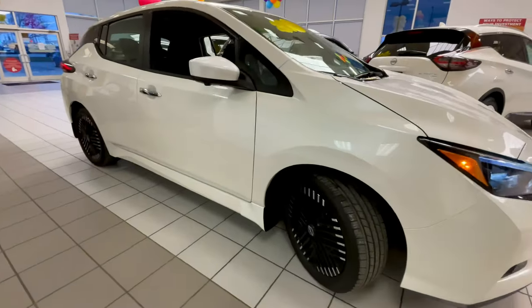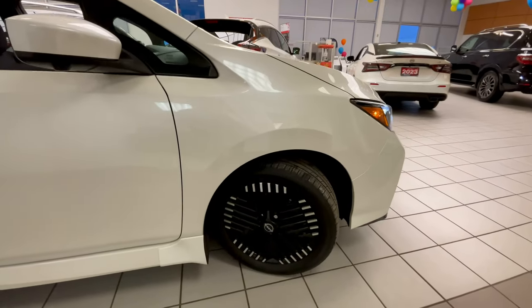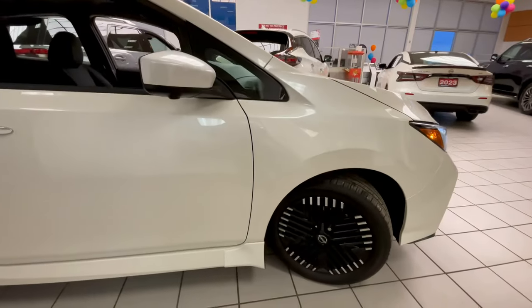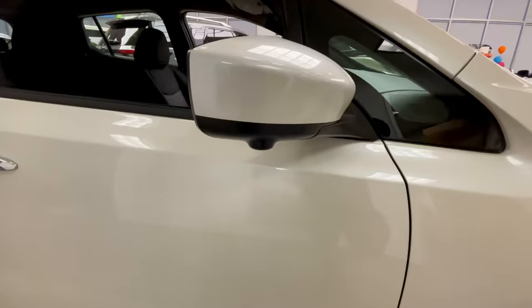New for 2023 as well on these SV and SL models, you do have a redesigned style of wheel — it almost looks like a grille surface on the wheel. A lot of our vehicles now come with black wheels, and even in this mid-level trim you have a 360 surround view camera.